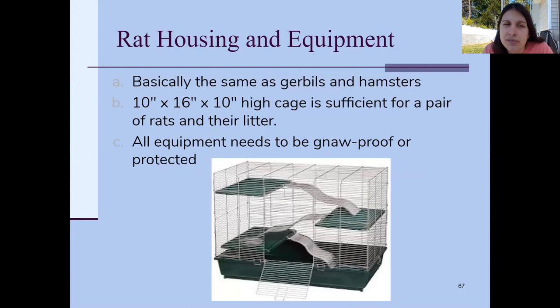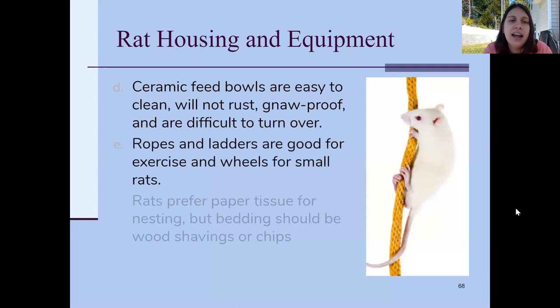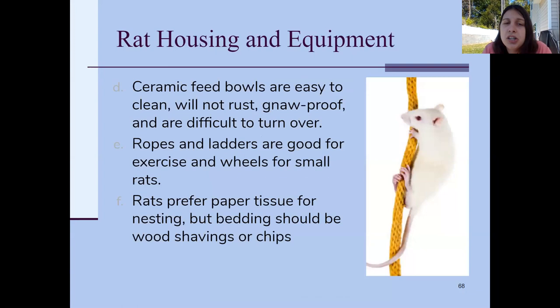Rats don't necessarily need a huge cage if they're alone, but they're active animals — if you're not taking them out to exercise, they'll need a bigger cage. Like all the other animals, it needs to be gnaw-proof because they will chew on the cage. The feed bowl should be ceramic — heavy pottery. Avoid plastic because it gets gross, they can chew it, it's hard to clean, and easy to tip over. A ceramic food bowl is easy to clean, won't rust, they can't really chew it, and it's heavy enough not to tip.